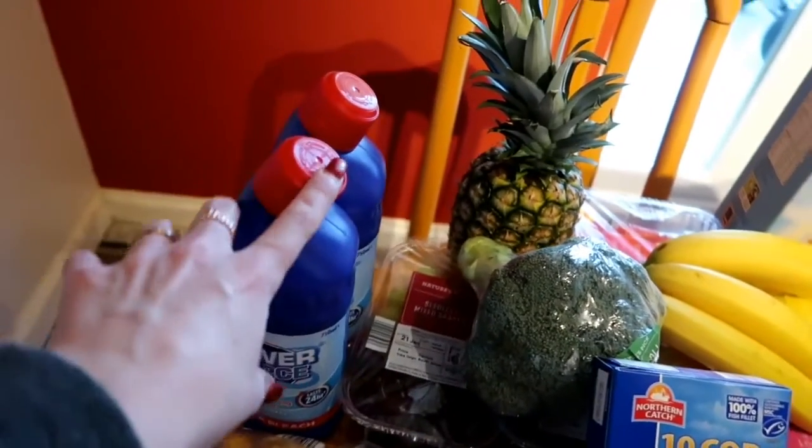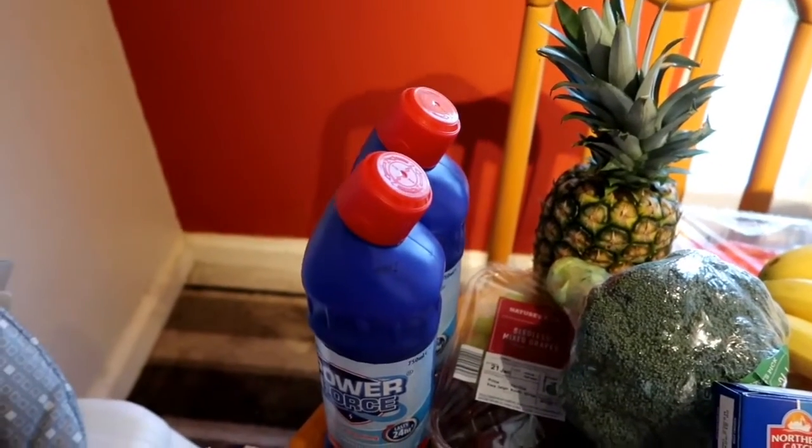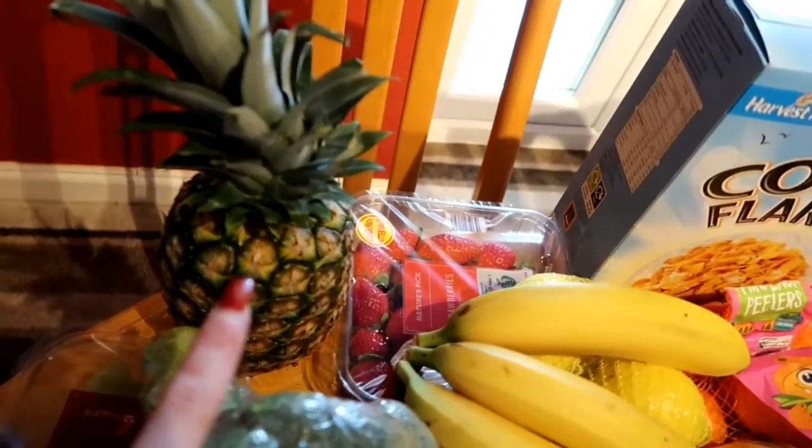First of all, I've got two bottles of bleach, which I always buy — I always have bleach in the house and I will never not have it. Okay, fruit and veg: we have got pineapple, fresh pineapple.